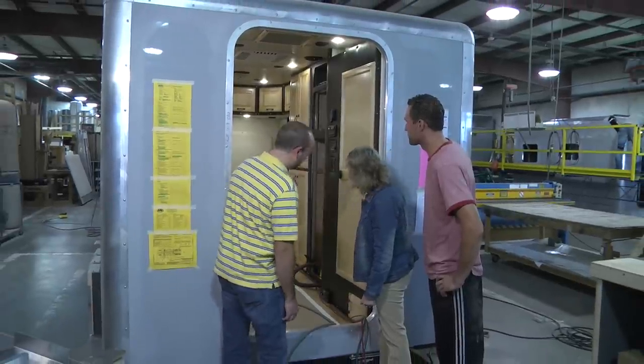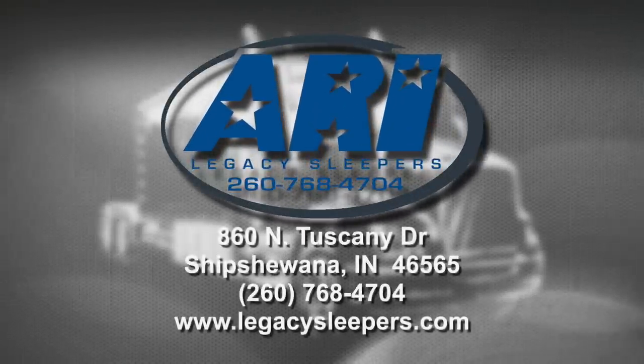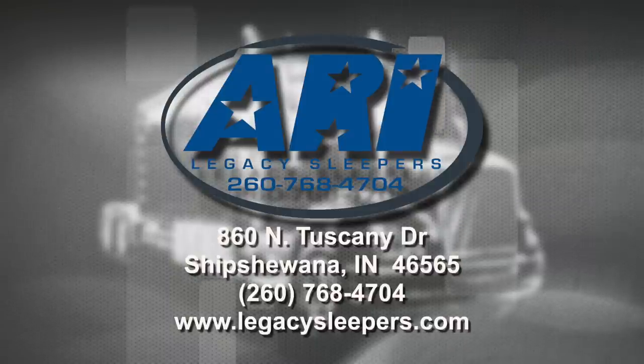When you pull in to any facility with an ARI Sleeper, you are showing that you have achieved a level of excellence within your occupation — presenting the best image for your company. People come out, owners will come out. I can't tell you how many tours we have given and how people just say 'wow, this is terrific.' It shows your dedication to quality and opens doors. I can't tell you the business we've achieved and the new customers we've attained by walking in with this beautiful truck. I have to attribute it to ARI and the quality of their product.